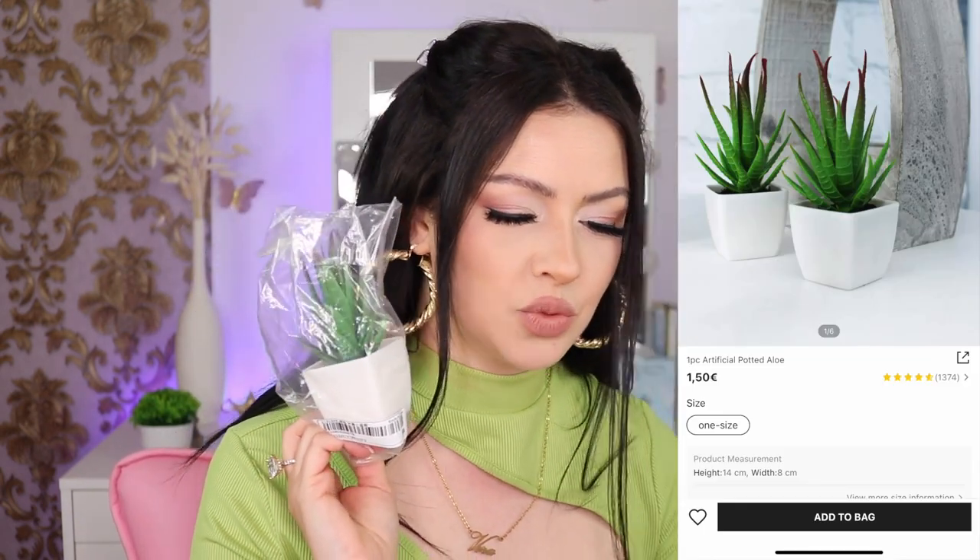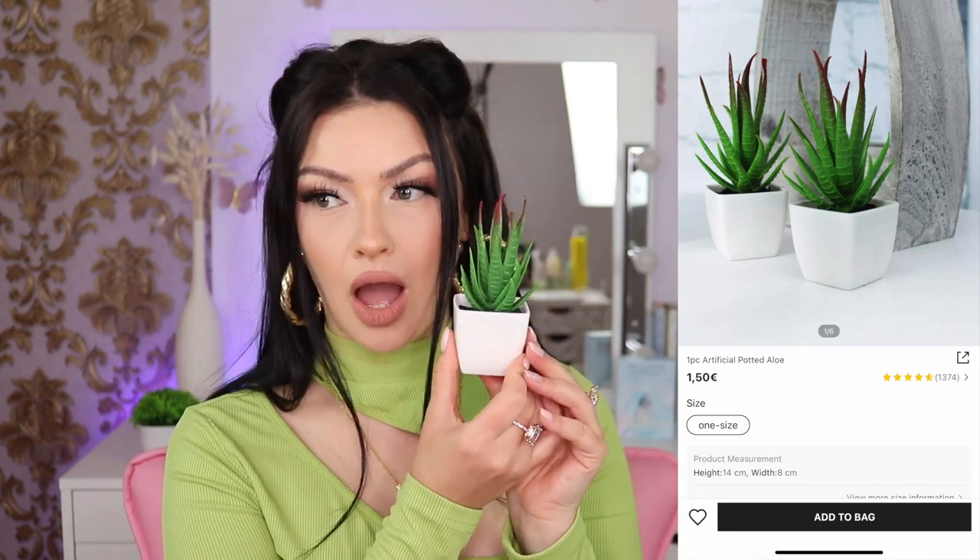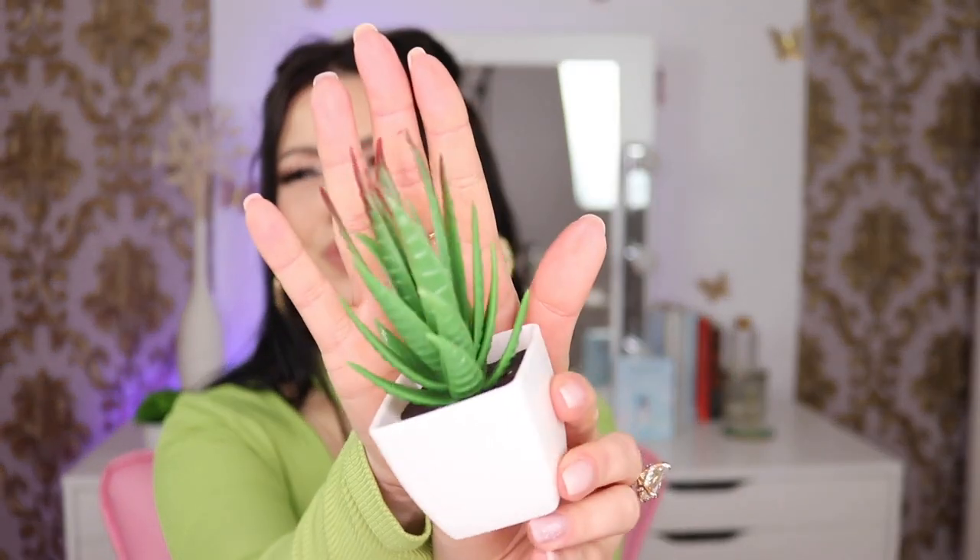Next is another cute little fake plant — it was one euro fifty and I ended up paying one euro eighteen. It looks exactly like the picture, just about five times smaller. I love it, she's really adorable!